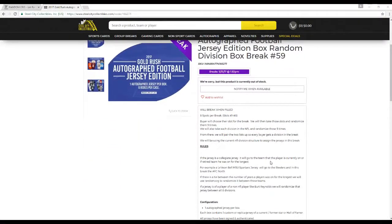Eight spots on the break, slots one through eight. Buyers choose a slot for the break, we'll then take these slots and randomize it five times. We'll take all the divisions of the NFL and randomize those five times. From there we'll pair up the two lists so every buyer gets a division on the break.